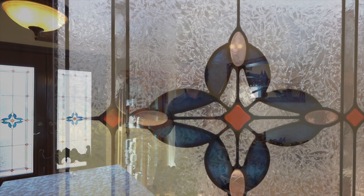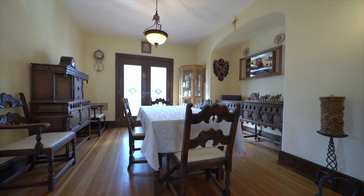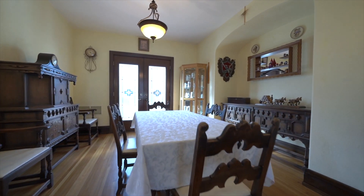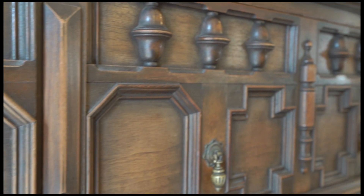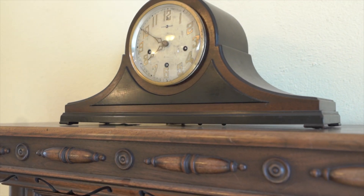The spacious dining area with double French doors and stained glass windows allows natural light to shine on the Hamilton family's antique handmade Kittinger dinette set, including buffet, hutch, dining table, and six handcrafted chairs, which are included in the sale.